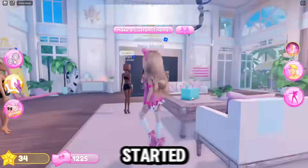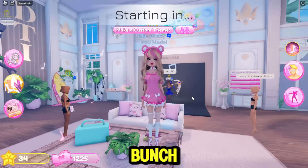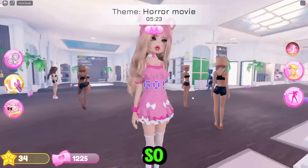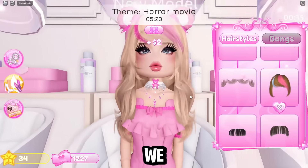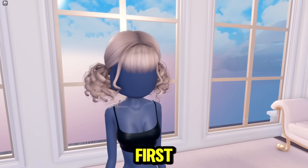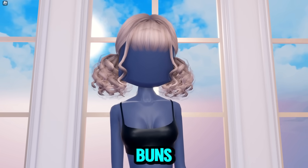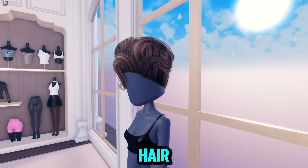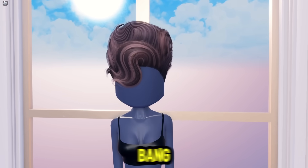So let's get started with the first thing, which is a bunch of new hairs. I made a cute little outfit for this. Over here we have a ton of new hairs. Here's the first hair — it is these curly buns. And then here's the next hair. It's kind of up and it looks really cool with the side bang.